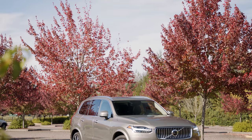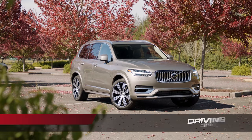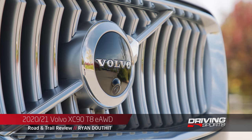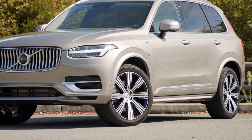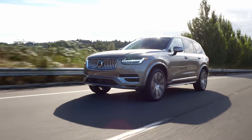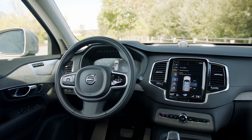For 2020, Volvo has made a number of subtle changes to their ever-popular XC90 three-row crossover — so subtle you may not even notice. But that's okay, because the XC90 was already one of the most attractive family crossovers on the market. For 2021, Volvo has already announced this model is a carryover with only minor adjustments to available packages.